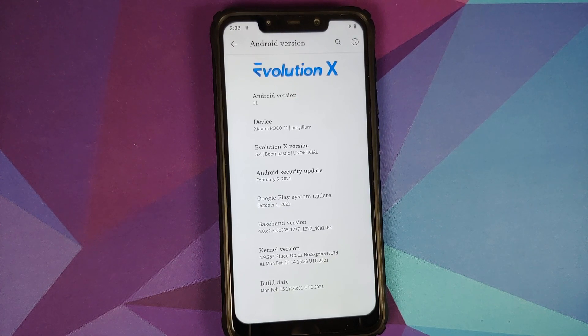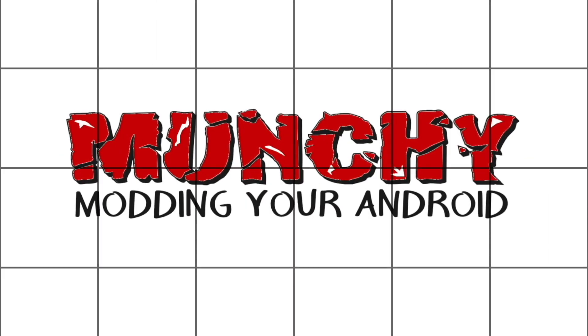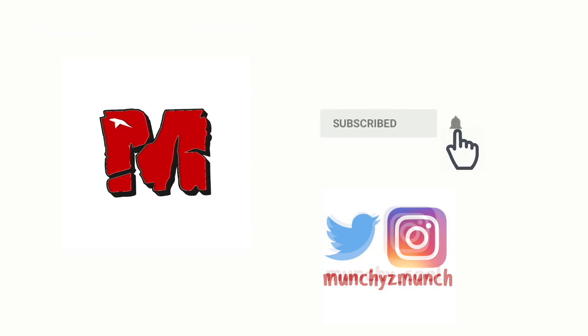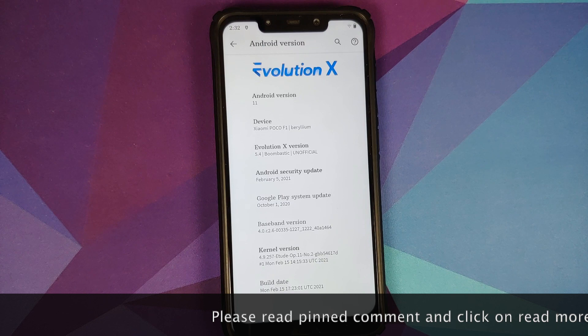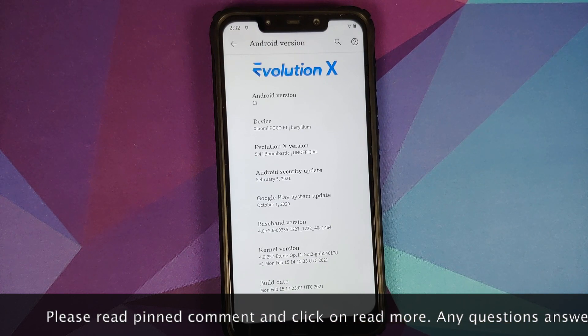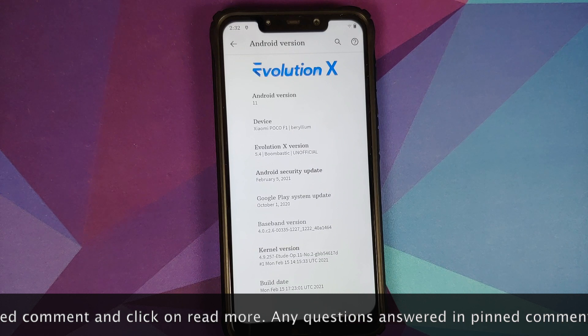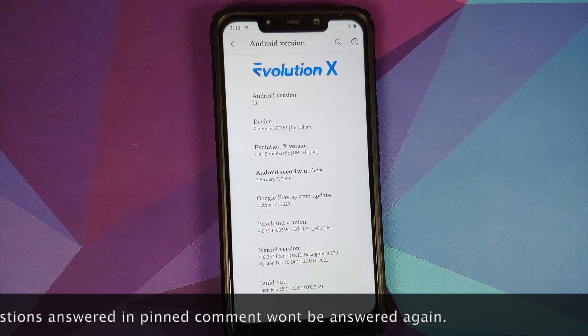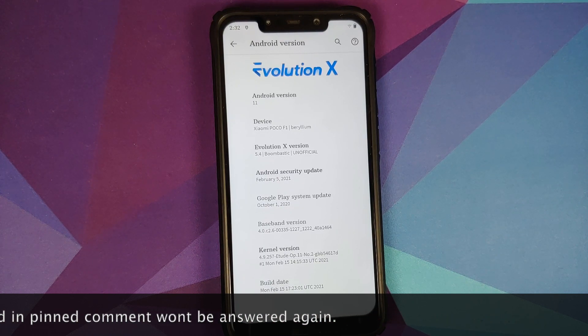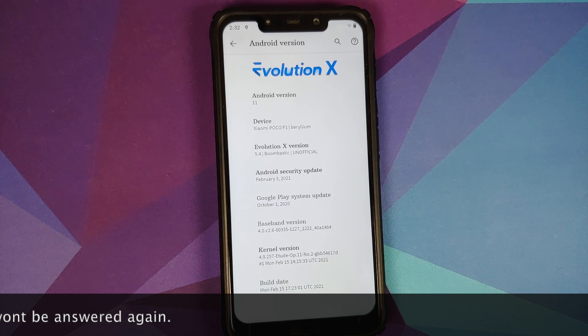What's new in Evolution X 5.4 based on Android 11 running on the Xiaomi Poco F1. In this video we're going to have a look at the new features of Evolution X 5.4. In case you want to know how to install this ROM or have a look at the features of 5.3, we do have separate videos for both of those which can be found in the description.